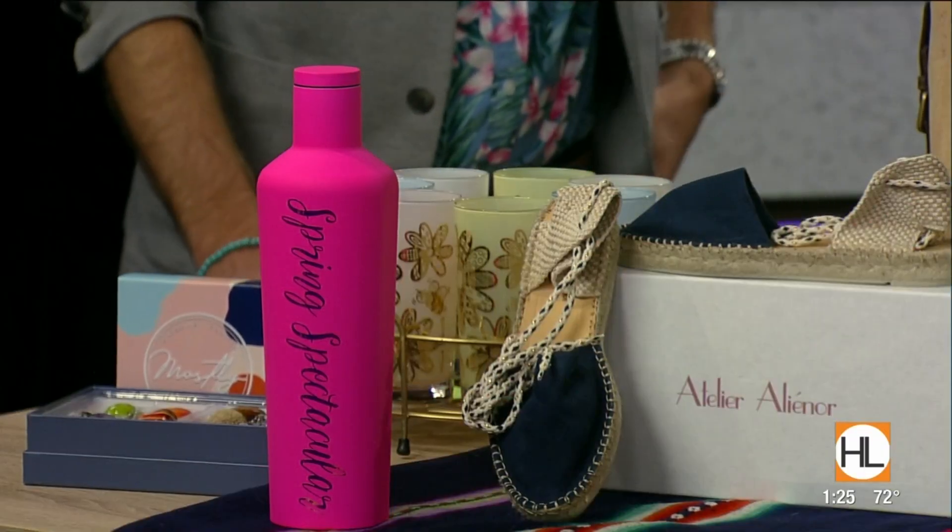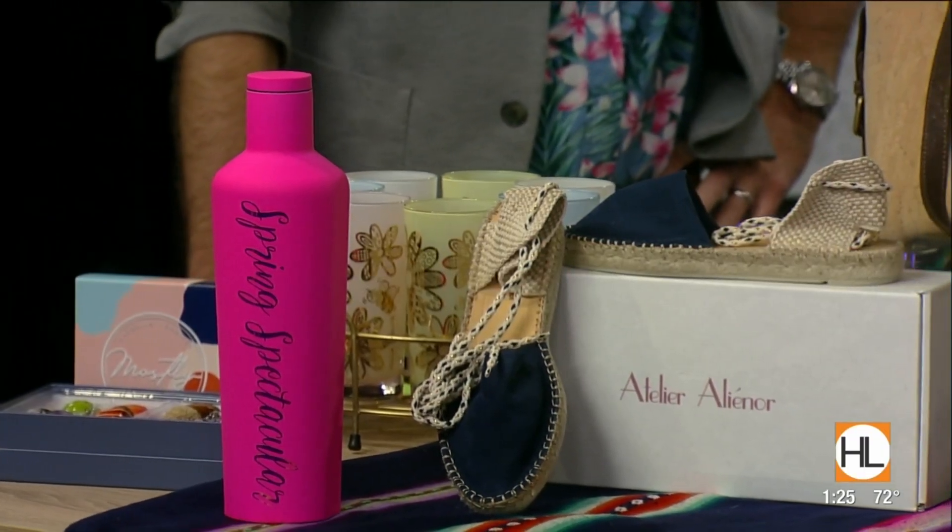And so many things to choose from — 161 vendors. Let's talk about some of the items you have with you today. We're seeing a lot of color for spring. There's much more than this when you get to the spring spectacular.